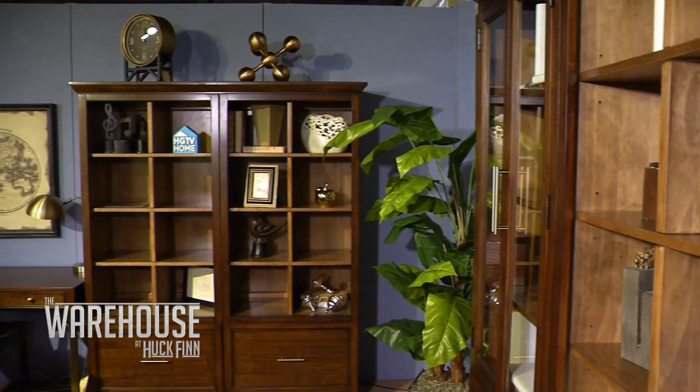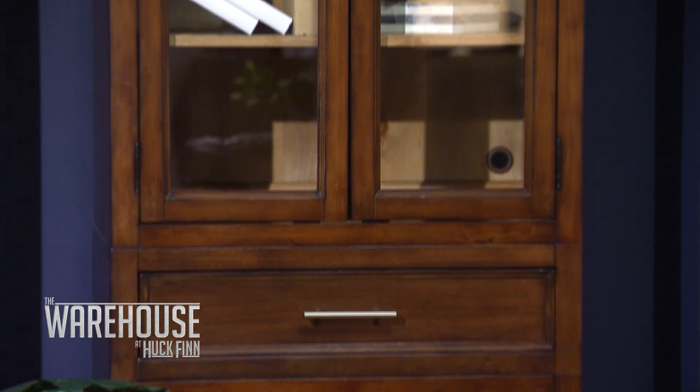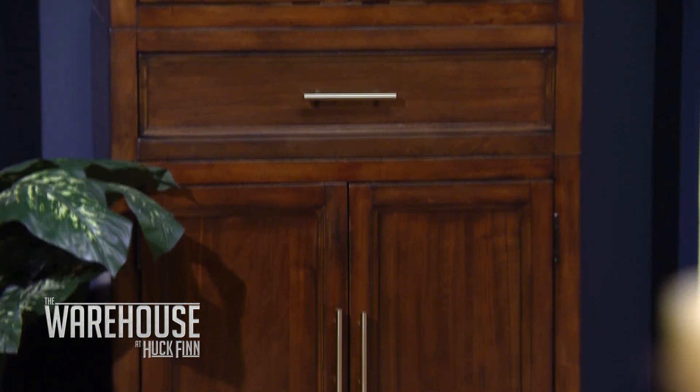We have some beautiful pieces in this room right now. Tell me about them. What you're seeing here is really gorgeous. It has a Danish walnut exterior, champagne hardware, and Heartland Pine interiors. You have lots of different combinations — you can use glass doors, wood doors, and drawer units.